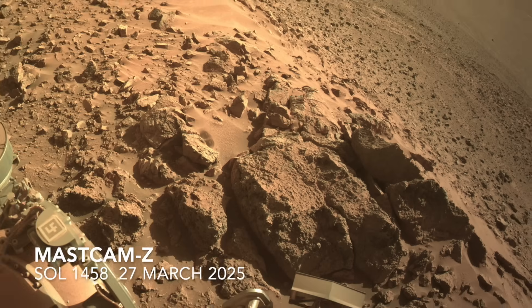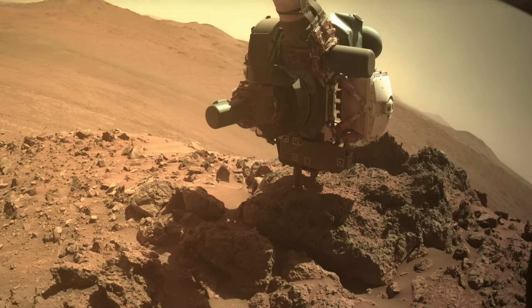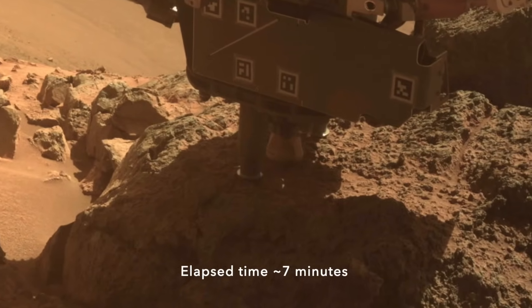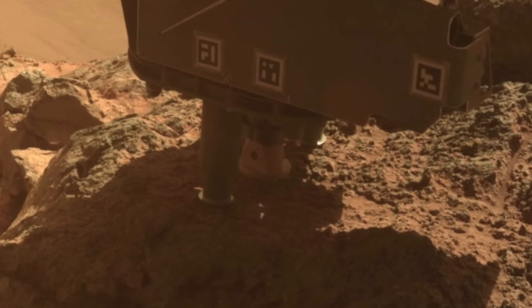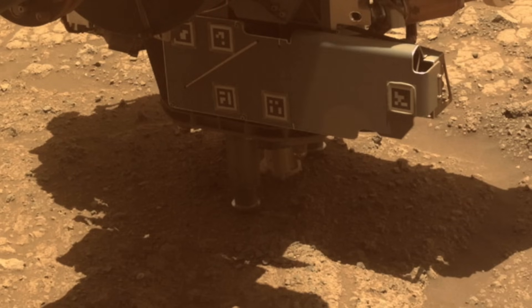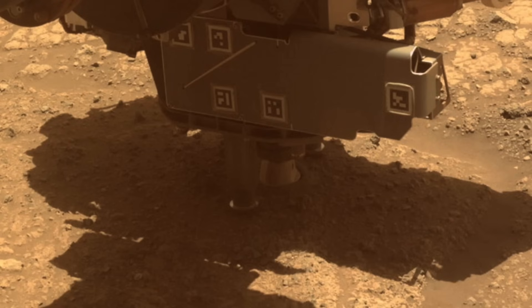Perseverance went to work in this location, deploying its robotic arm and using its rotary percussive drill with the abrading bit to create a smooth, fresh surface for the science instruments. This tool is used routinely and has successfully done its job dozens of times before. A normal abrading operation goes for about 20 minutes, which includes two tests of the strength of the rock before the drill commits to a full grind — all done autonomously.